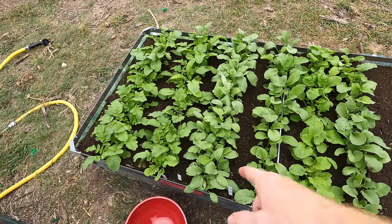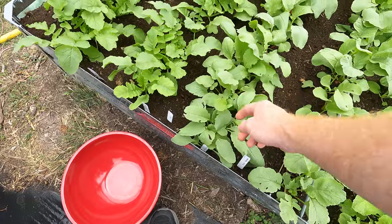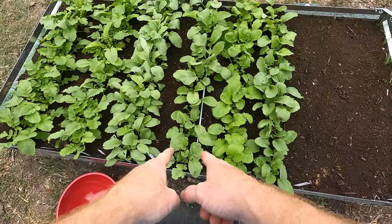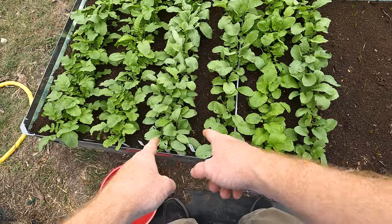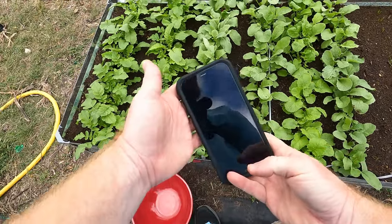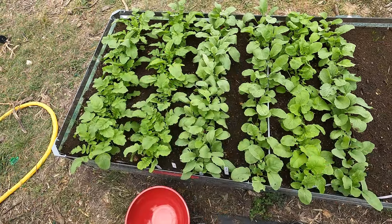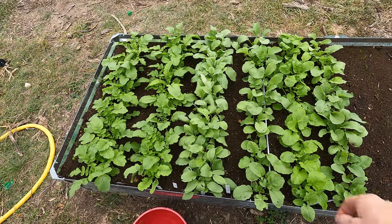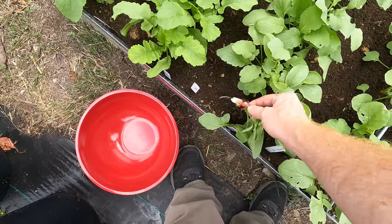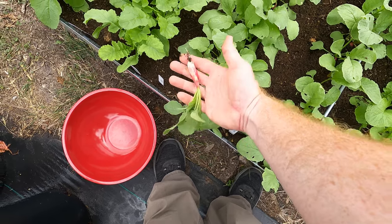Welcome back to the daily grind everyone. Today I am going to be harvesting my French breakfast radishes. The baby bells are up to 28 days and it has been exactly 23 days since I planted. It's November 8th and I planted on October 16th, so that's 23 days. This one looks like a good size — that's about a normal French breakfast radish.